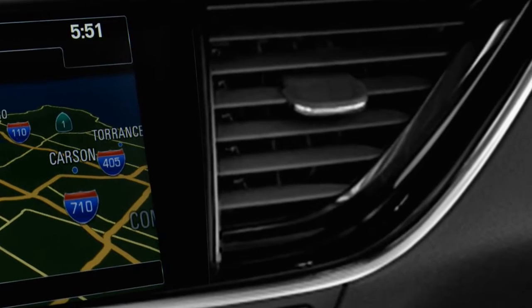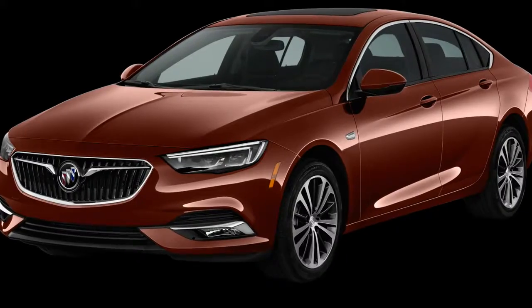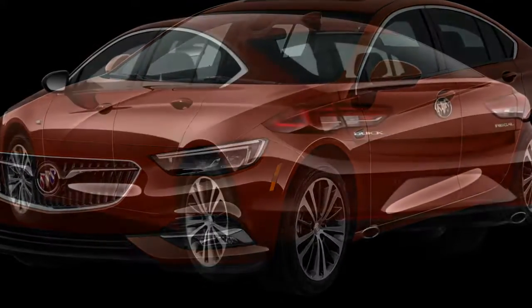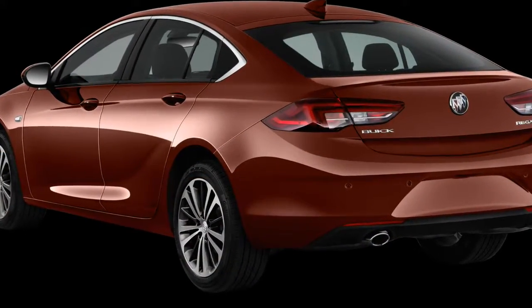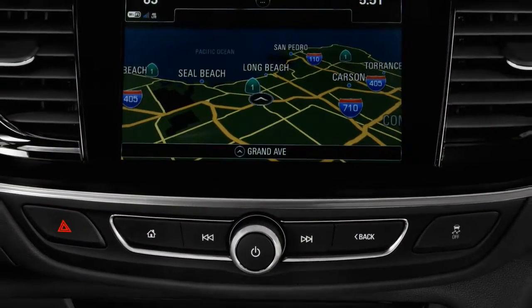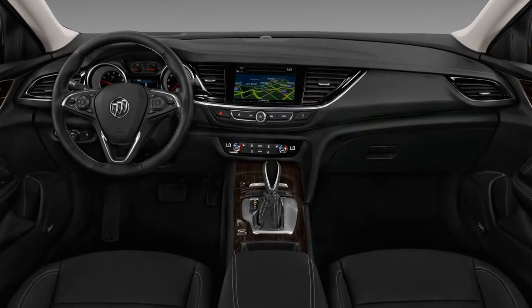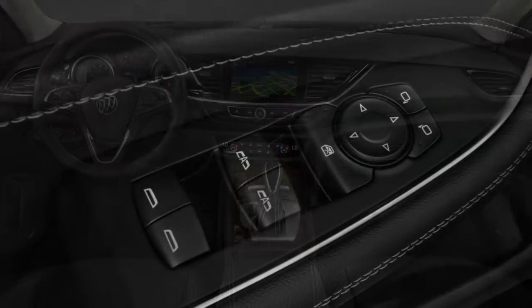Alpharetta, Georgia. The hilly region north of Atlanta is definitely an emotional landscape straight out of a Bob Ross painting. Nestled among its happy trees are smooth, winding roads that lend themselves to spirited driving, which we're here to try and do in the new 2018 Buick Regal GS.